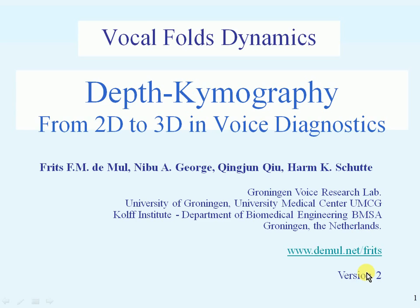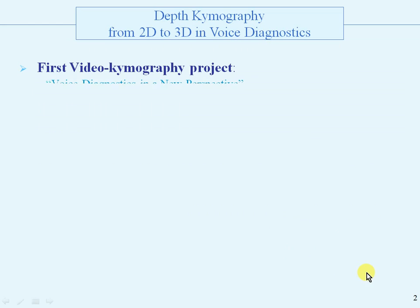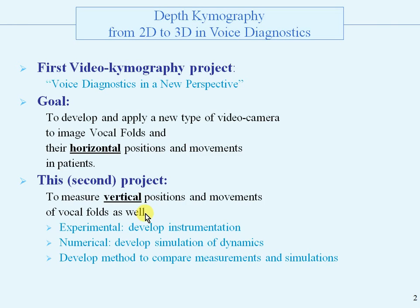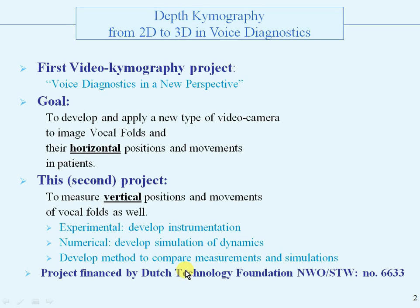This is version 2. The first video chemography project, the previous project, Voice Diagnostics in a New Perspective, had the goal to develop and apply a new type of video camera for horizontal positions and movements in patients. This second project is to measure vertical positions additionally: experimentally develop instrumentation, numerically develop simulations of the dynamics, and develop a method to compare the measurements and simulations. This project was financed by the Dutch Technology Foundation NWO STW.